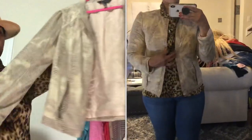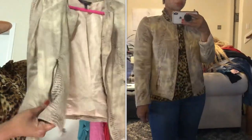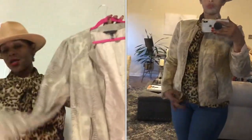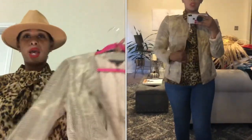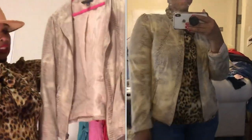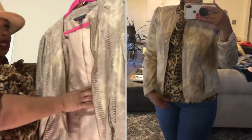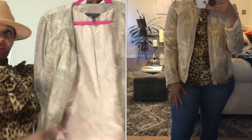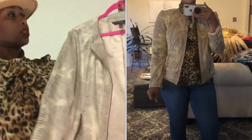I also picked up a snake print jacket by the brand Investments. I love the zipper detail in the front and in the pockets. I could actually wear this over one of my tops and mix prints — it's so well made, like a faux suede with a lining. This is perfect for fall and I cannot wait to wear it.